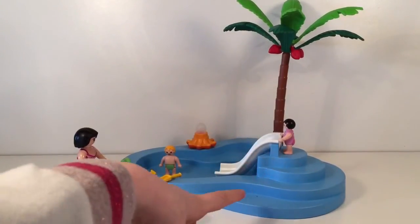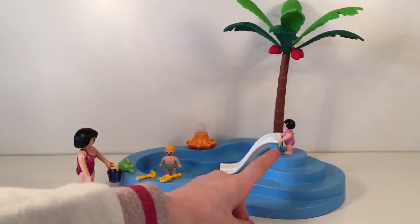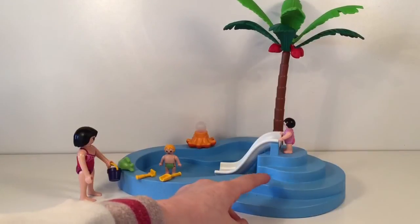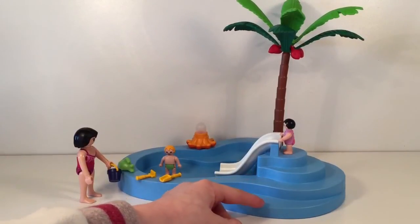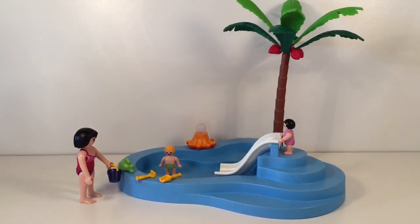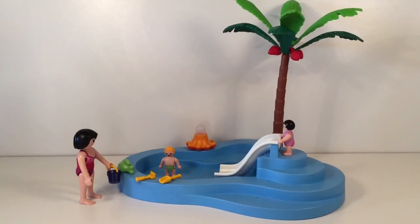When you walk up the stairs, there's a little girl and she's planning to go down the water slide. And then in the pool, there's a little boy.